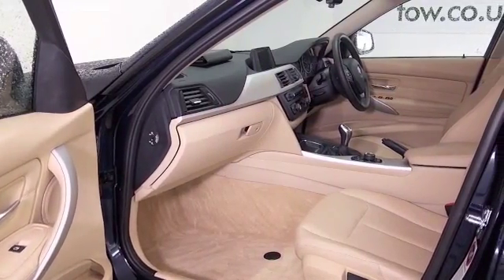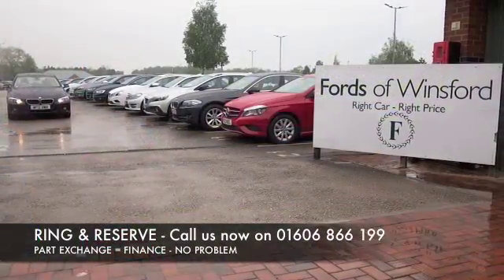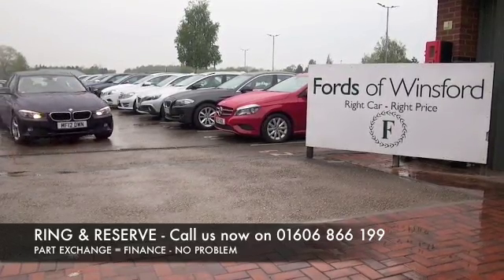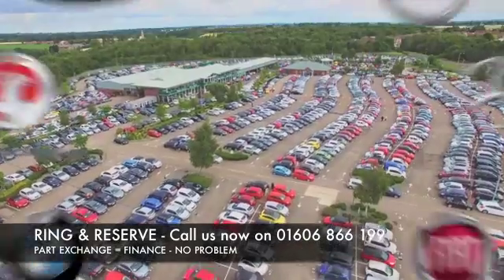The price you see is the price you pay — there are no hidden charges or extras at FOW. Don't forget you can part exchange and we can arrange finance with no problem. Bring your licence with you, have a test drive, come and discover this great car for yourself at Fords of Winsford.